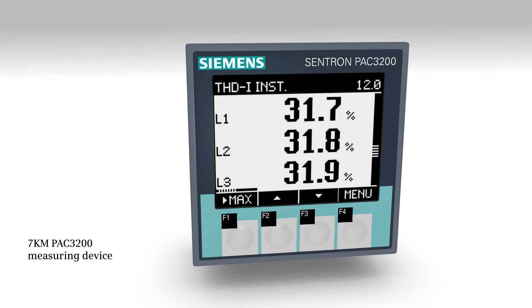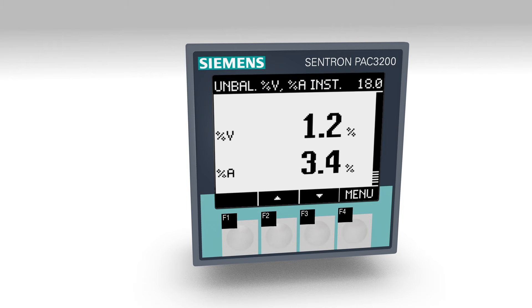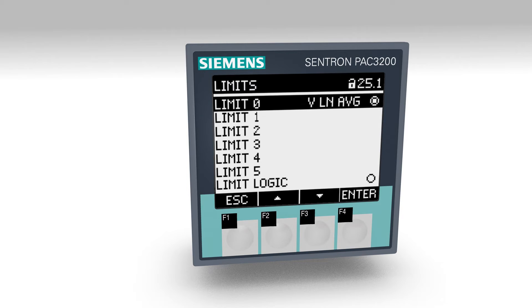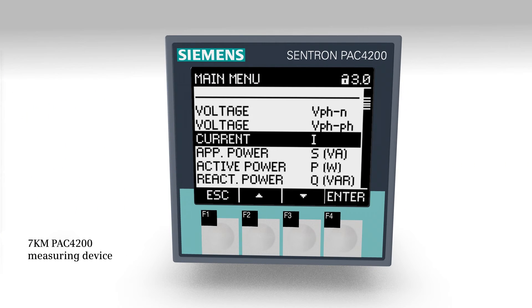The measuring device 7KM PAC 3200 provides more than 50 measurements and can be directly connected to a network up to 690 volts. Ten precise energy counters permanently log energy supply and recovery. The energy consumption of an electricity counter with pulse output can be measured via the digital input. With the limit value monitoring function with integrated logics, as well as asymmetry display, system failures can be detected at an early stage and prevented.